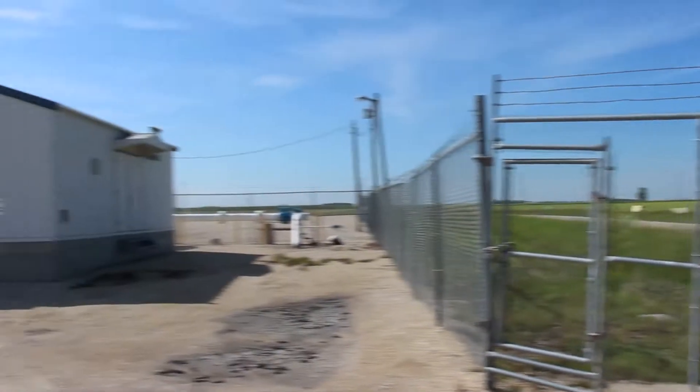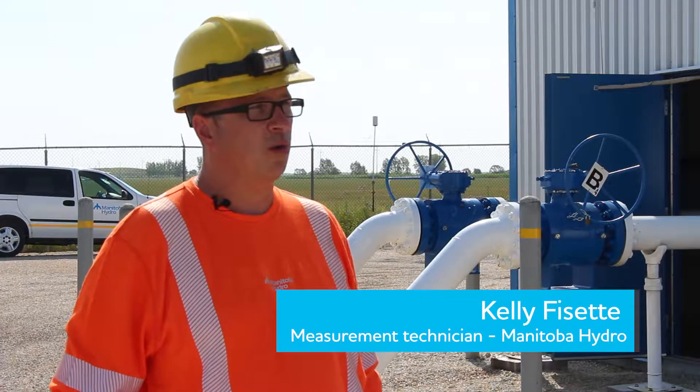We're here at LaSalle, one of our metering stations and odorization stations. This is where we inject odorant that heads into the city.